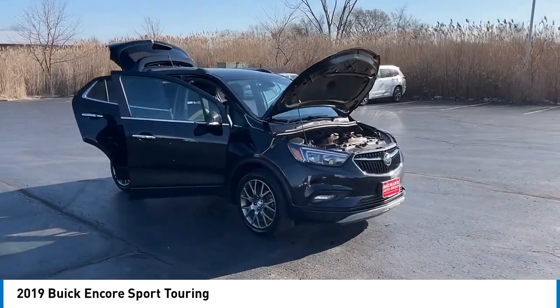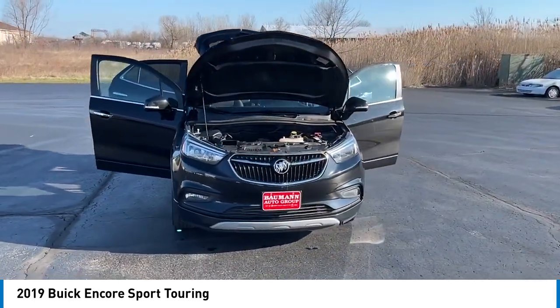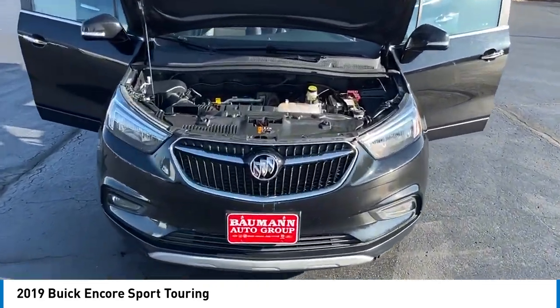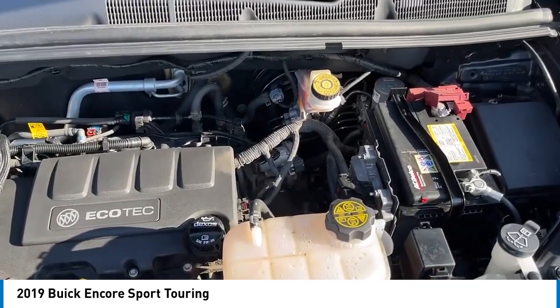Remote keyless entry, fog lights, four-wheel disc brakes, front license plate bracket, front wheel independent suspension, speed control, electronic stability control. Come take a test drive today.